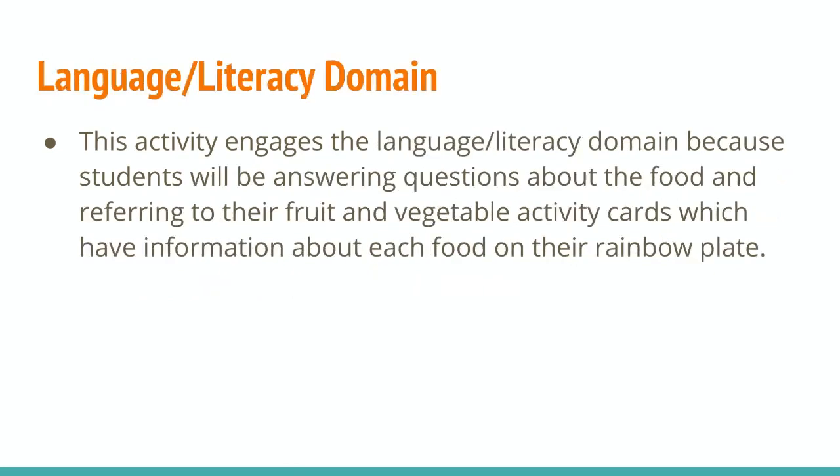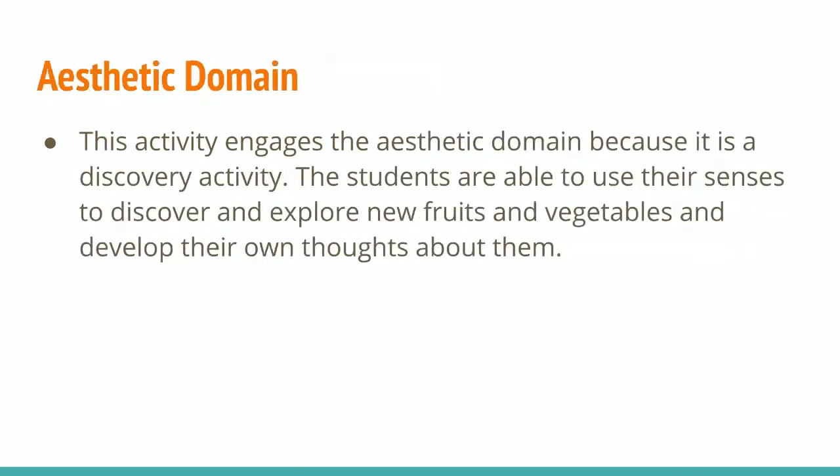And this activity engages their literacy and language domain because students are answering questions about the food and referring to their fruit and vegetable activity cards, which have information about each food on their rainbow plate. As for the aesthetic domain, it engages this because it's a discovery activity, so the students are able to use their senses to discover and explore new fruits and vegetables and develop their own thoughts about them.